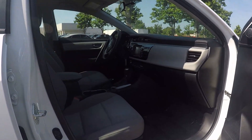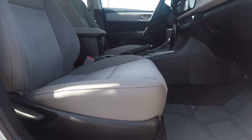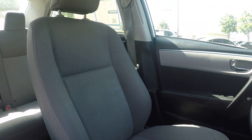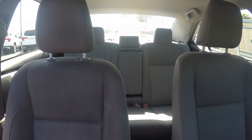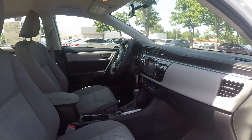One last look inside here. The passenger is equipped with manual seating adjustments. We'll step further in and give you a look around the back with the driver's eye view. And that will wrap up our walk around.